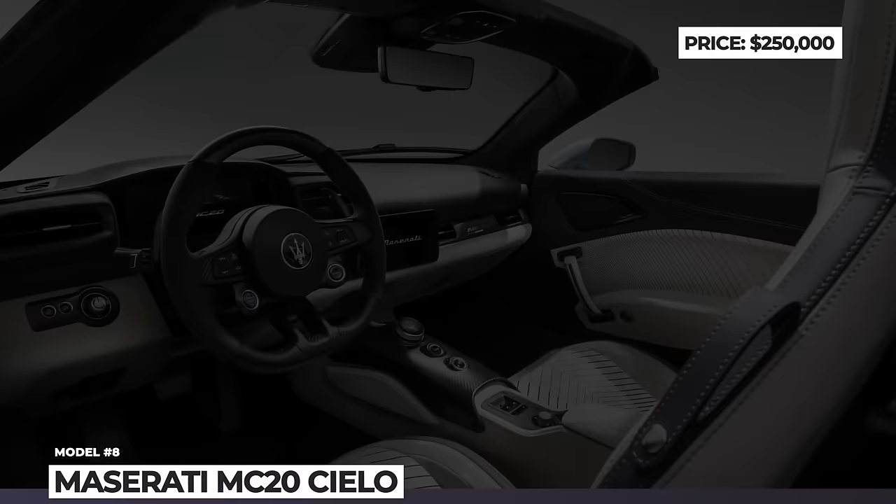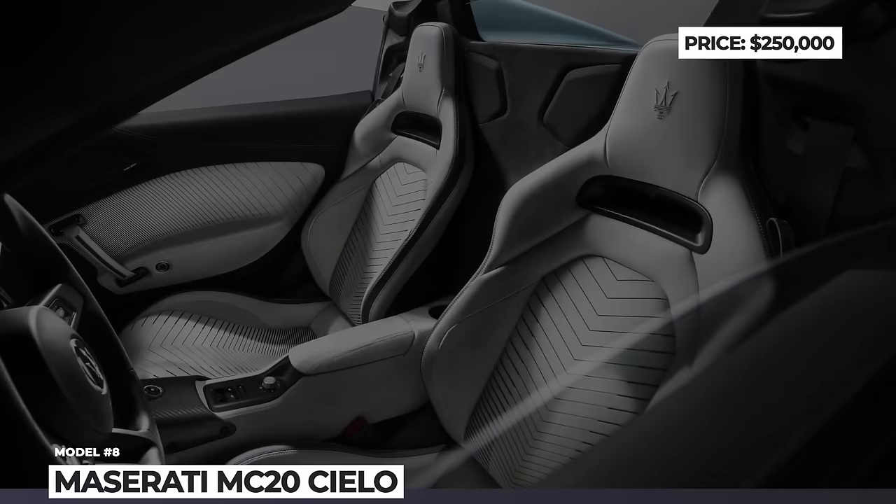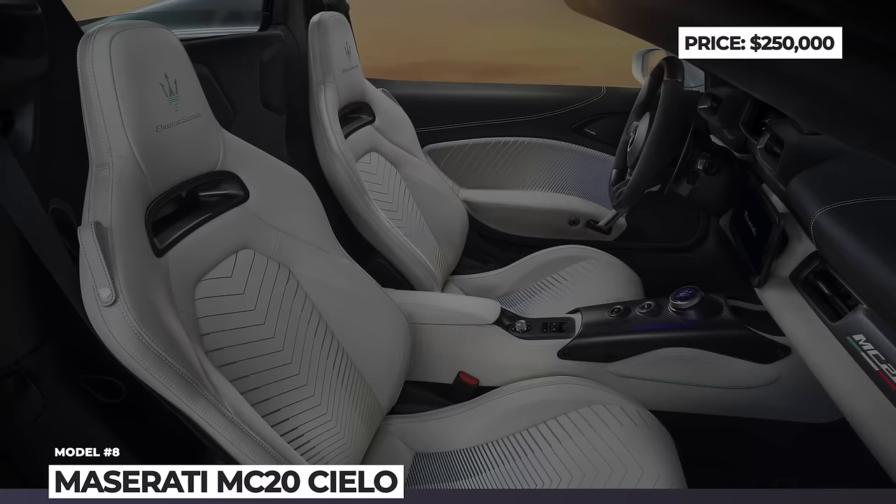How do you like the lineup so far? Should manufacturers produce more affordable convertibles for the masses or reserve this body style for sports cars and supercars? Share your thoughts below — let's keep rolling!